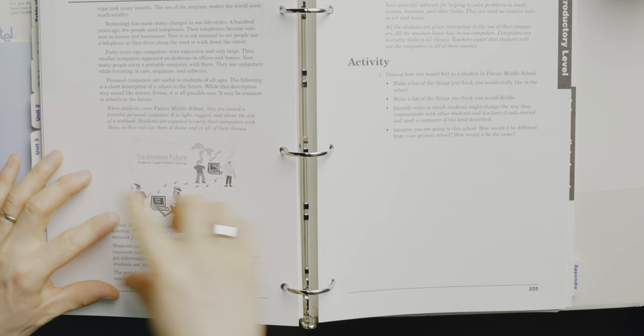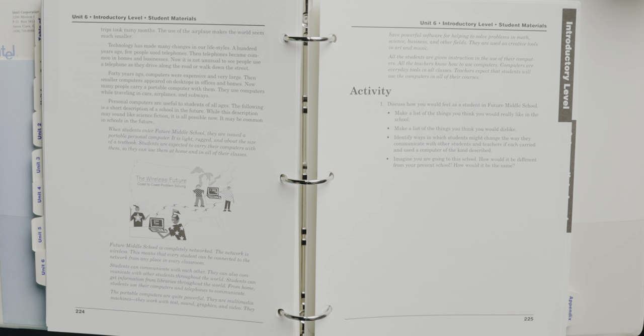All the students are given instruction in the use of their computers. All teachers know how to use computers. Computers are everyday tools. You're reading this going 'well, duh' — but this is not duh. Back when this was written, this was wild futurism. Right now we had computer labs — maybe each classroom had a computer, maybe if you're really lucky wealthy families had computers. My first interaction with the internet was on a school computer and it was dog slow. This section, 'future middle school,' is wild — how accurate, how absolutely on-point nailed it.